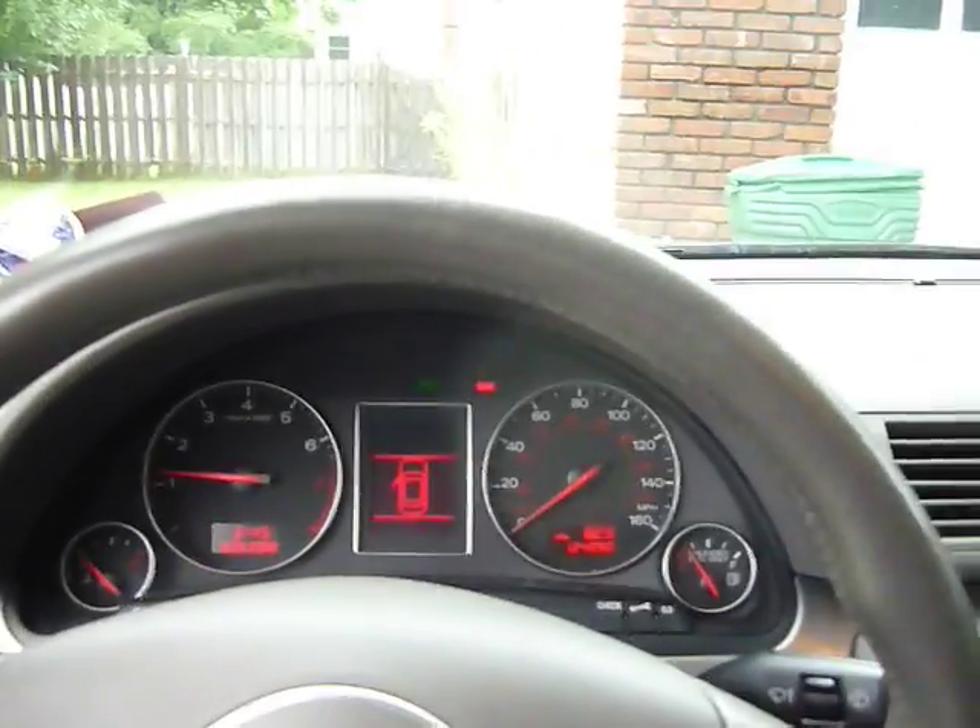If you're interested in this car, give me a call at 973-572-2044. Thanks, bye.